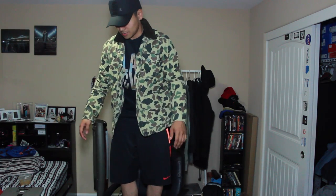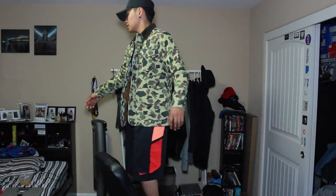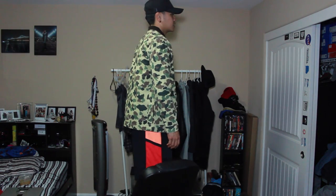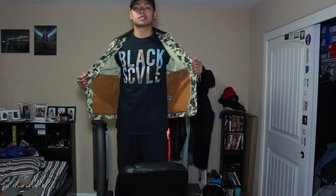Alright, I got the Samoa jacket right here with the Black Scale shirt. I'm standing on something to get a better angle. Here's the Samoa jacket on — I put the collar up just because I like it better like that, but if it's down, it'll look like this. Spin for you guys. Samoa jacket, pretty cool.